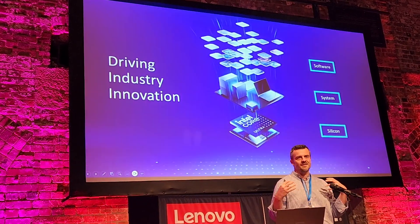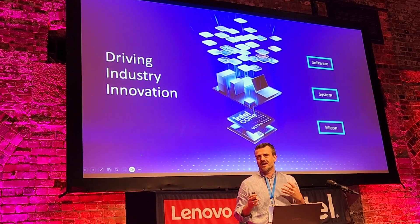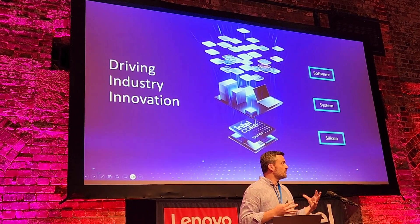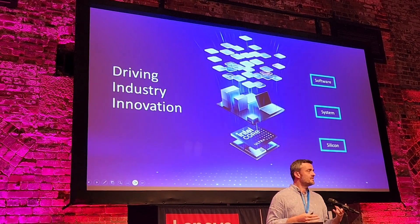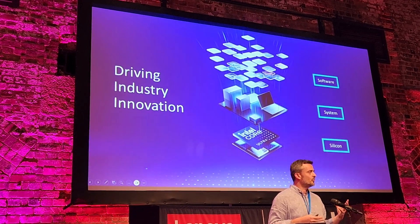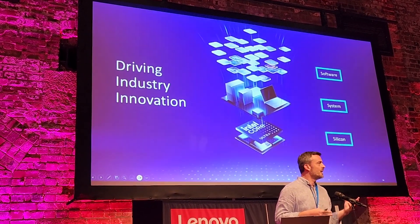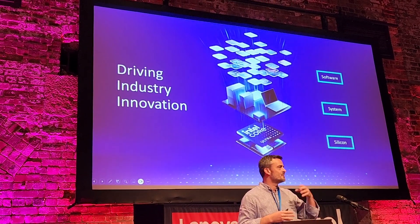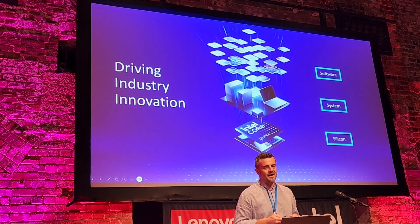Those experiences are basically the software applications you use every day. Intel has 120,000 employees, of which 19,000 are software engineers — more than our competitors' combined workforce. Those software engineers work with Adobe, Microsoft, and others to make that happen.